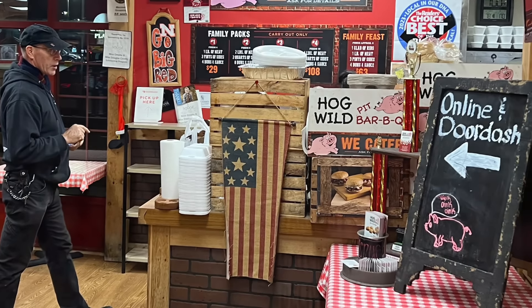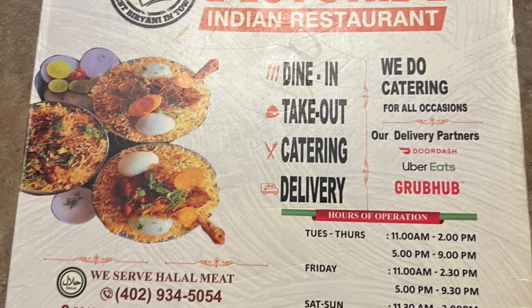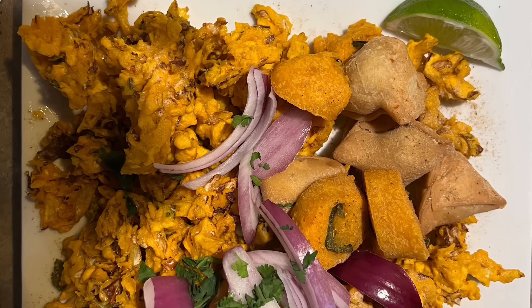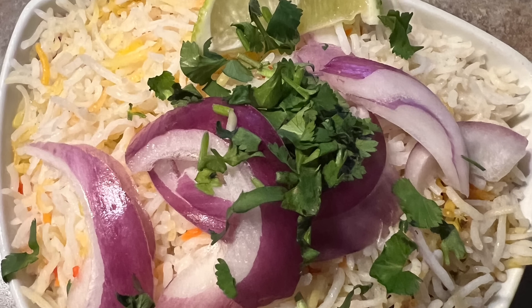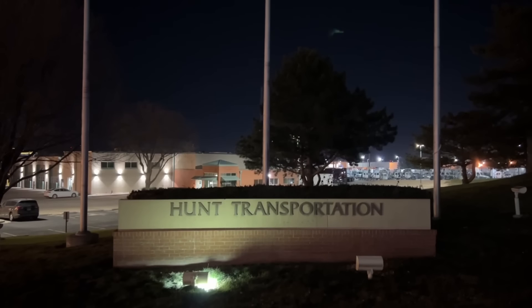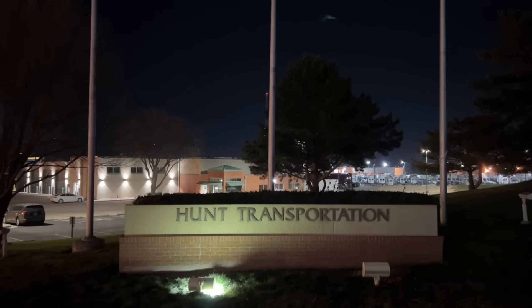We ended up settling on Astoria Indian restaurant for some delicious dinner, but there are a lot of options. It's about a 15-minute walk from the terminal. We actually ran into another driver who was heading home in his pickup truck and was so kind to give us a ride to Hogwild. So we really appreciate that — shout out to you. Yeah, it was a great place to spend the night.